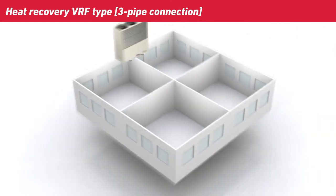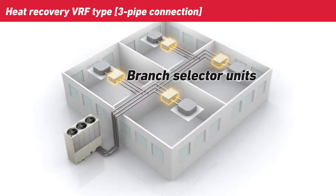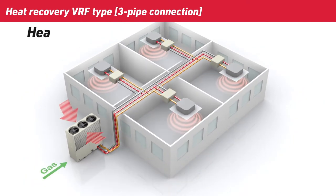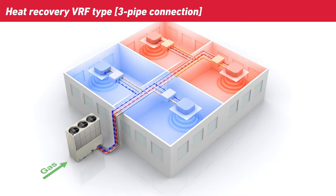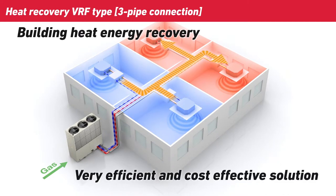Heat recovery VRF type GHB systems have an additional third pipe connection from each outdoor unit and connect to indoor units via branch selector units. These branch selector units are used to direct the flow of refrigerant in the system and allow a single GHB system to provide heating and cooling in different areas at the same time. When there is demand for heating only, the indoor units operate in heating mode. When there is demand for cooling only, the indoor units operate in cooling mode. However, when there is a mixed demand, the Heat Recovery VRF GHB system can provide both by moving heat energy from cooling areas to heating areas. This greatly increases system efficiency and reduces both the load on the outdoor unit and running costs, offering a very efficient and cost-effective solution.